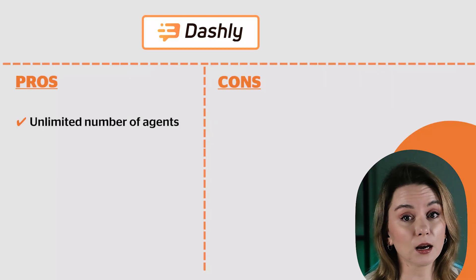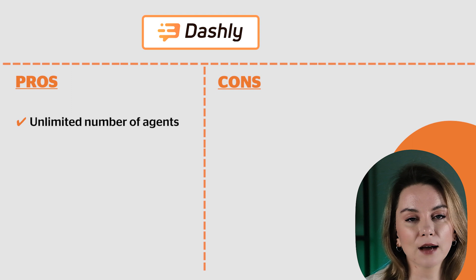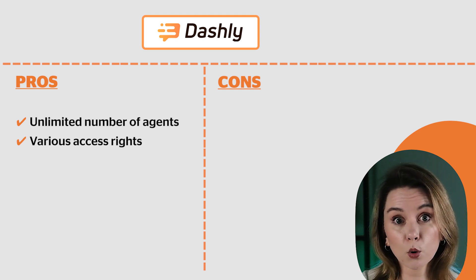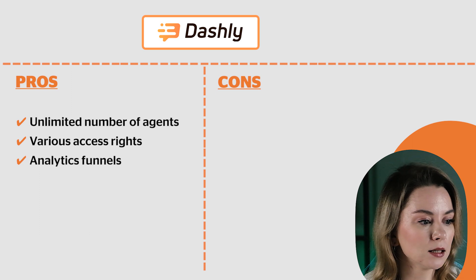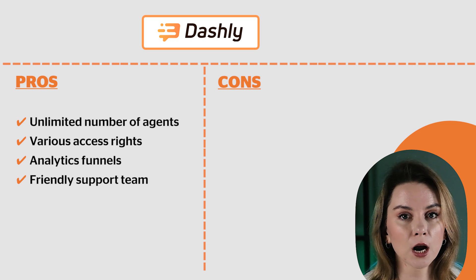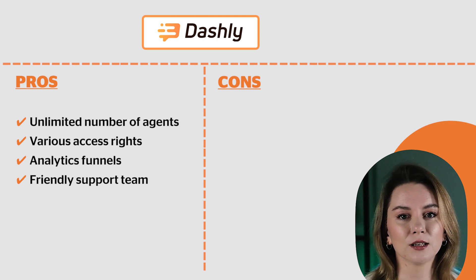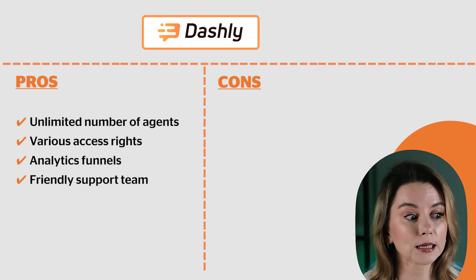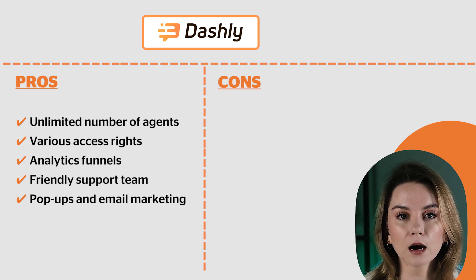Now the pros and cons of Dashly. An obvious pro is the unlimited number of agents — you don't pay per user, you pay per traffic. You can also have different access rights for sales people, support agents, and administrative staff. Dashly offers an analytics funnel, which is great for numbers. The support team is friendly — you can send a message into the live chat in the admin panel and get a response almost instantly. Plus, they have solutions for email marketing and pop-up windows.